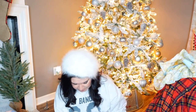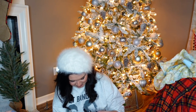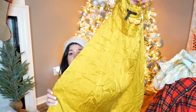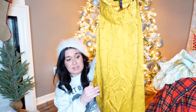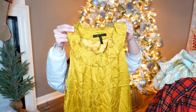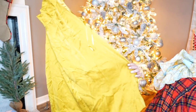This is BCBG Max Azria, size 4. It looks a mess right now but it's gold — like a really gold dress. And it's 100% silk. It's a shift dress and it has pockets. I think that once I steam this, this would be such a good dress. It's lined. Such a good dress for New Year's.